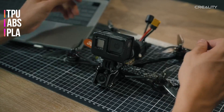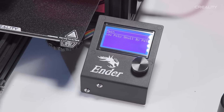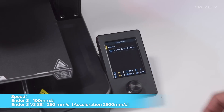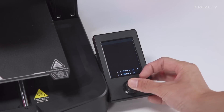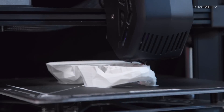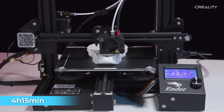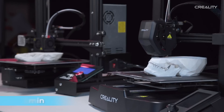Even beginners can confidently work with various materials including TPU, ABS, and PLA, thanks to the Sprite extruder. Printing results are impressive with high speeds of up to 250 millimeters per second for PLA, although Creality recommends 180 millimeters per second for a balance between speed and quality. The quality remains acceptable even at this rapid pace, and print speed can be adjusted for improved results.